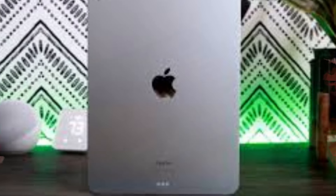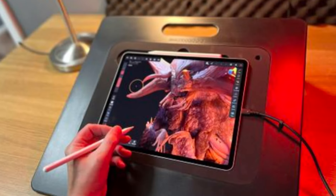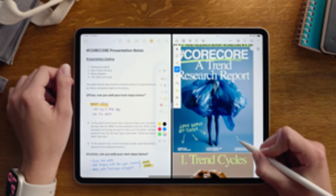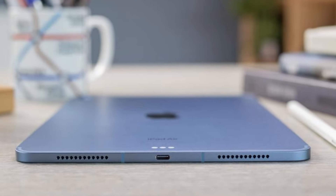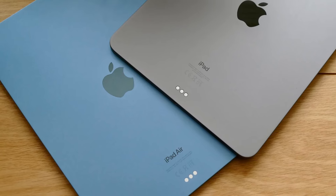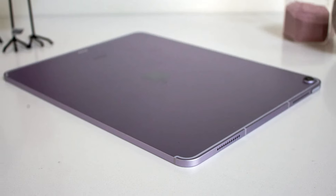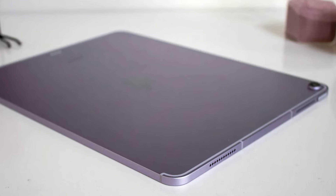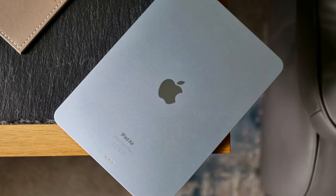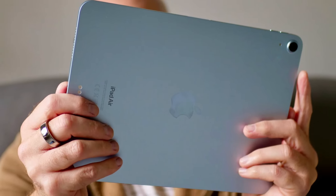One standout feature of the iPad Air is its incredible versatility — it's more than just a tablet. Thanks to iPadOS, it can transform into a productivity powerhouse when paired with accessories like the Magic Keyboard or Smart Folio. The iPad Air supports full multitasking, allowing you to run multiple apps side-by-side with ease. Its USB-C port opens up even more possibilities for connecting external drives, displays, and other accessories. With Touch ID built into the top button, all-day battery life, and a variety of colors to choose from, the iPad Air combines form and function in a way that's hard to beat.